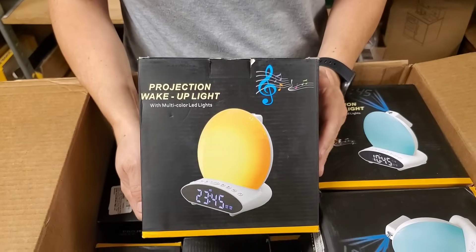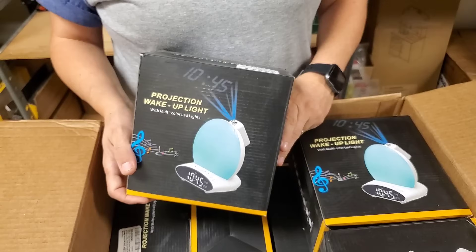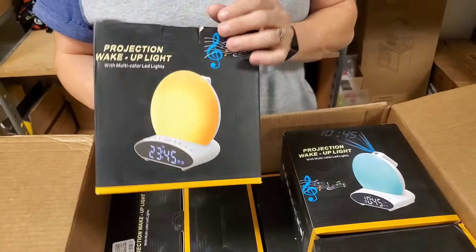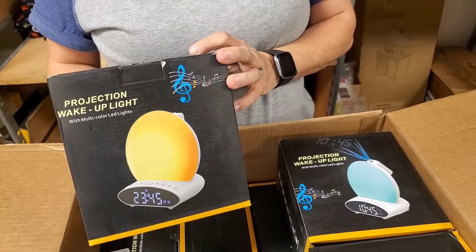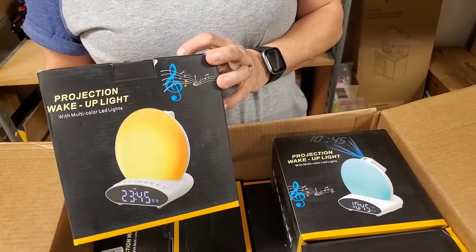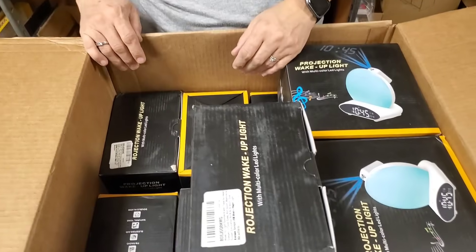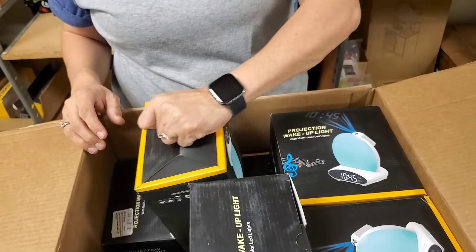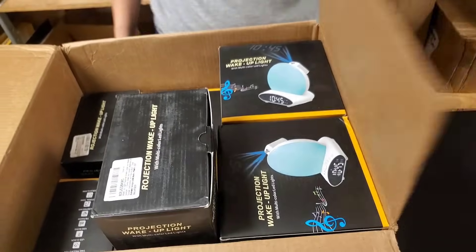Wake-up projection light. Basically what happens is it's normally dim, and as the alarm goes off it gets brighter. But it also projects the time on the ceiling or the wall, with multicolored LED lights. Those are cool and could be very handy.